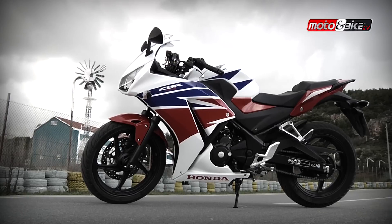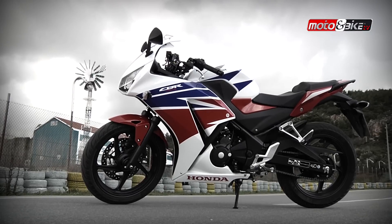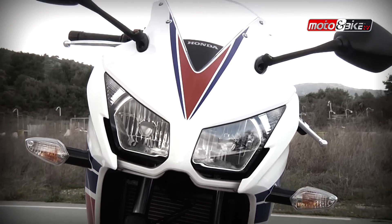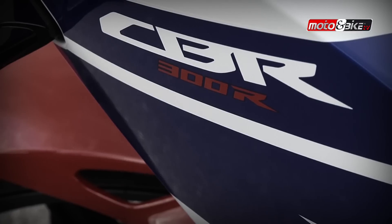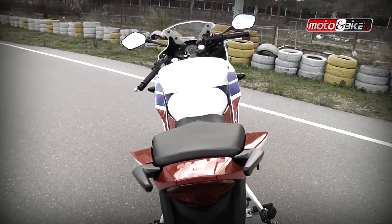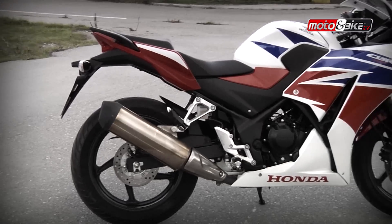Η CBR 1000R ήταν αυτή που ενέπνευσε τον σχεδιασμό της CBR 300, με τους δύο διπλούς προβολείς να αντιγράφουν εκείνους της μεγάλης CBR, το επιθετικό σχήμα fairing, του ρεζερβουάρ αλλά και της ουράς. Ενώ η εξάτμιση είναι από το CBR 500.